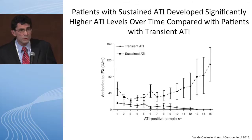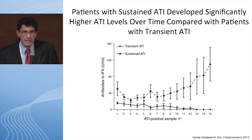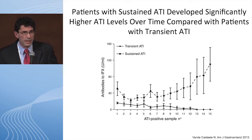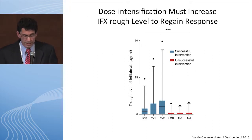If you decide to do dose intensification, it needs to result in an actual increase in infliximab level. In both groups, loss-of-response patients had low levels, but patients who successfully regained response were the ones whose levels were successfully increased.